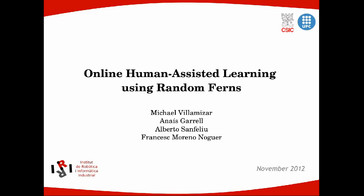Hello, I will present the work 'Online Human Assisted Learning Using Random Ferns', done by Michael Villanizar, Anais Guerreiro, Alberto Sanfaliu, and Francesca Moreno Nouveau.